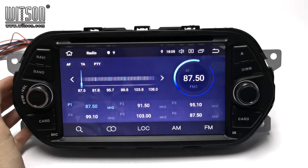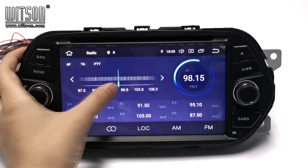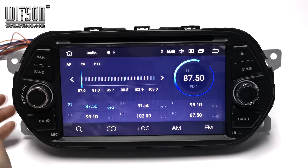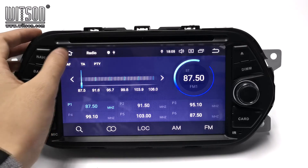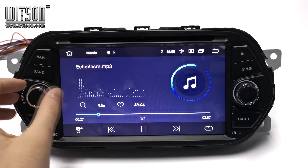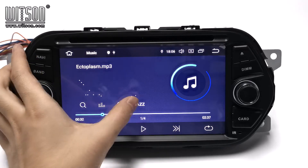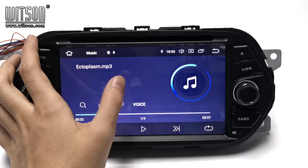Here we have radio. You can long press to save your favorite radio station. You can also change the style.